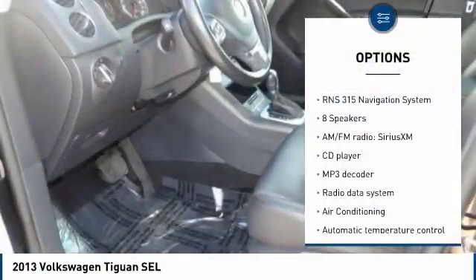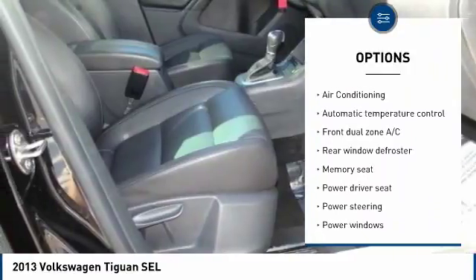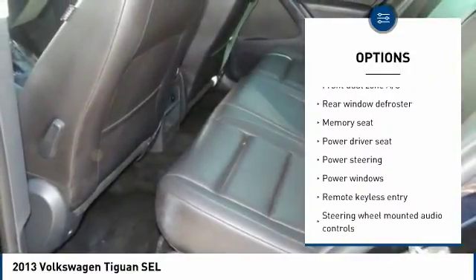Power passenger seat. Traction control. Navigation system. Leather wrapped steering wheel. Dual airbags. Air conditioning.